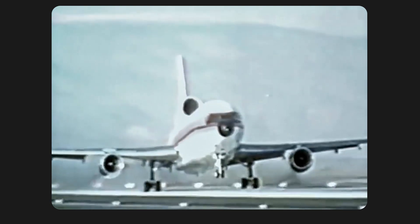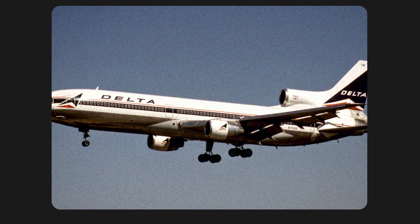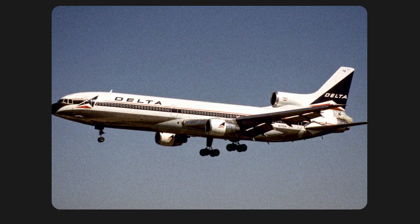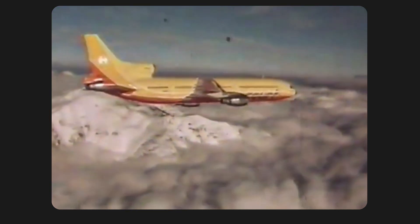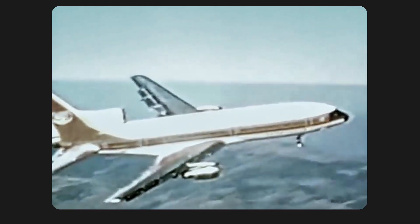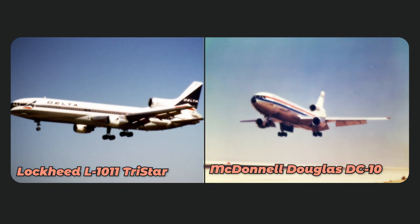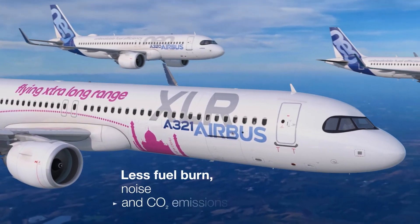This necessity gave rise to the concept of tri-jets. Equipped with three engines, these aircraft were exempt from the 60-minute restriction applicable to twin jets. They could effortlessly cover any transatlantic journey. This explains why, during the 1970s and 1980s, intercontinental tri-jets such as the Lockheed L1011 TriStar and the DC-10 dominated international long-haul flights. At that time, Airbus was not a big player in the business.